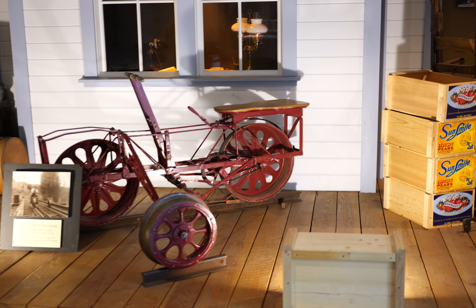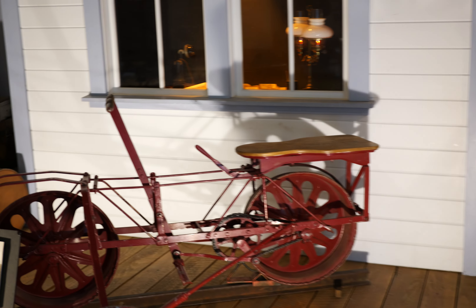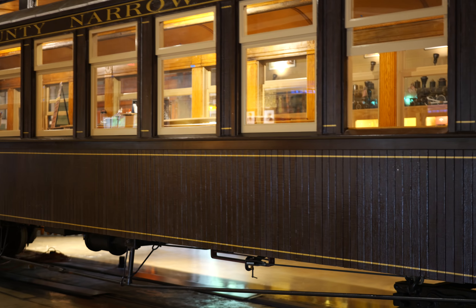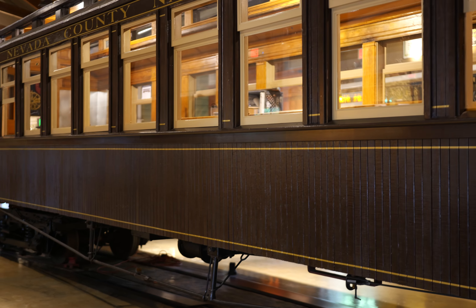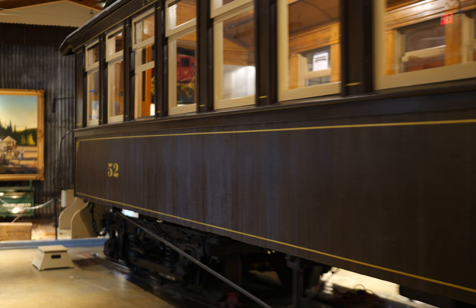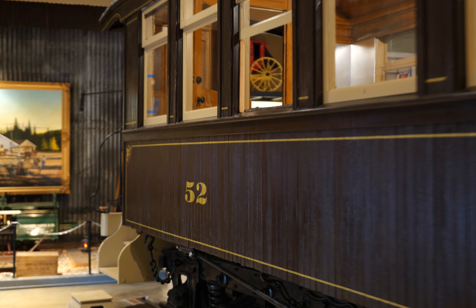Here's a velocipede — sounds legit. Number 52. I'm gonna go back this way. I guess I can go out either door here. Never been here before, I have no clue what I'm doing.